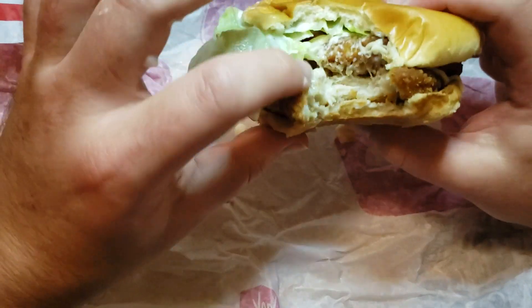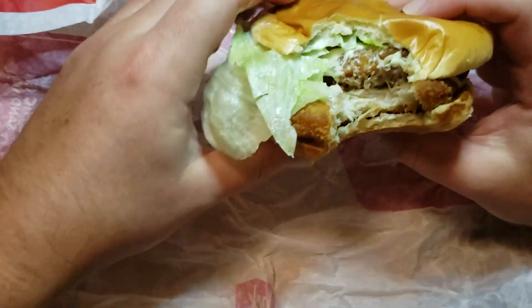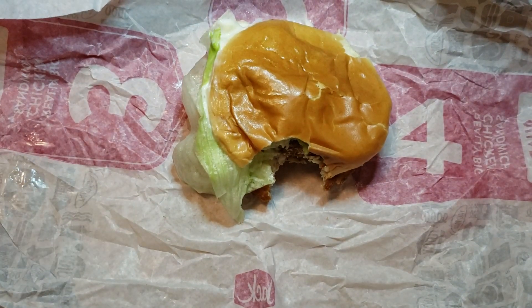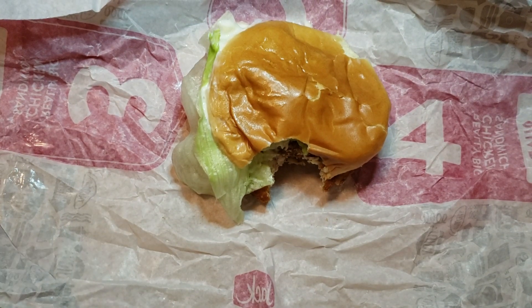It's not bad. It's also like five bucks for the combo, which I really like. Jack-in-the-Box is not like the high quality stuff — it's more like really cheap for something filling.